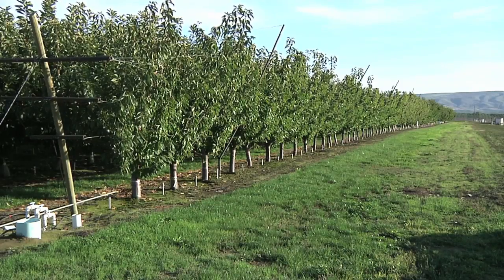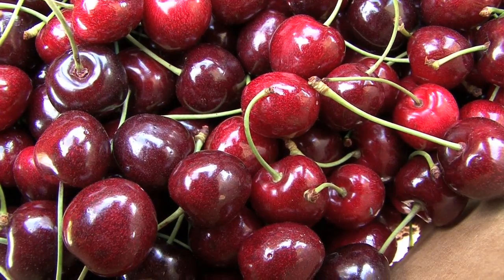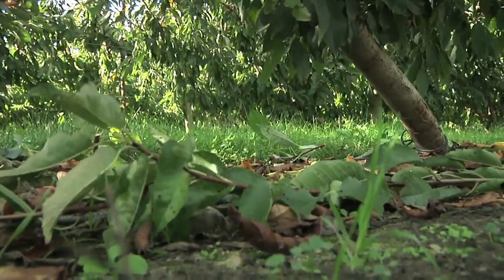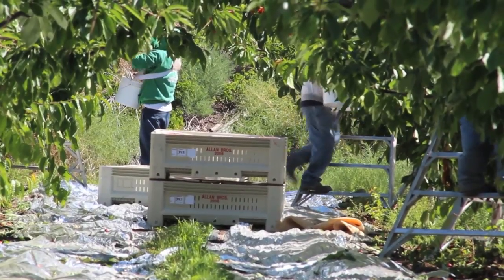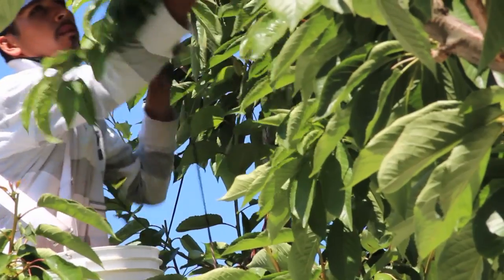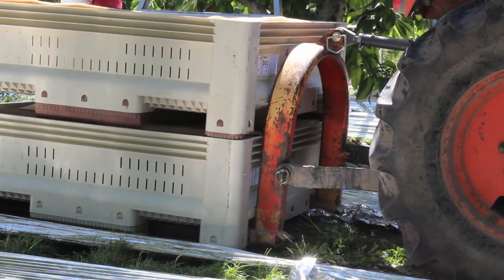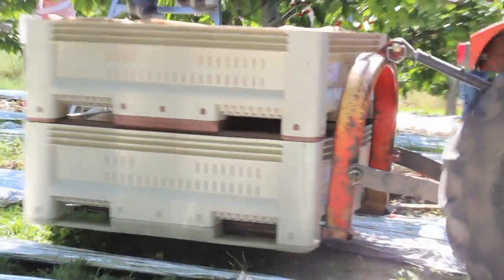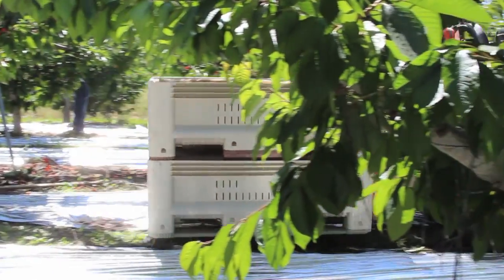We're also trying to reduce the environmental footprint of cherry production in the state. Profitability for cherry growers hinges a lot upon the costs and the availability of labour. That can account for anywhere from 40 to 50% of a grower's variable costs in any given year — it's just the people that actually pick and remove the fruit and put them into a basket and put those into a lug. When we can improve the efficiency of that input, we're making tremendous strides forward in terms of maintaining profitability for cherry growers.